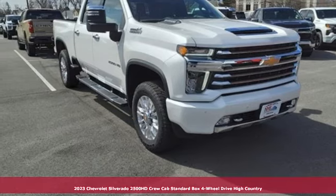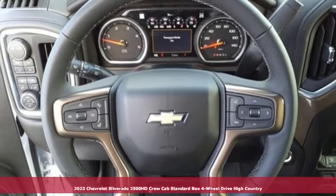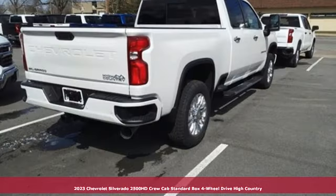It's a new 2023 Chevrolet Silverado 2500 HD. When your job calls for muscle, this truck over delivers.